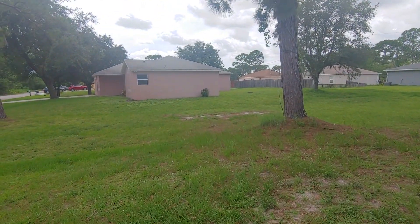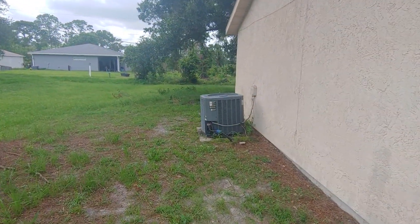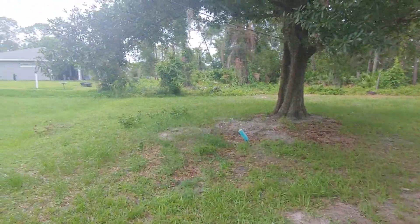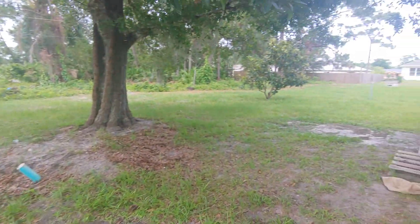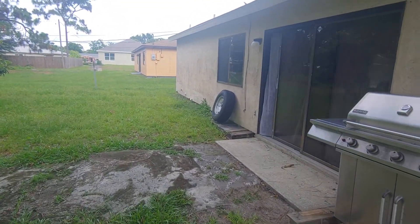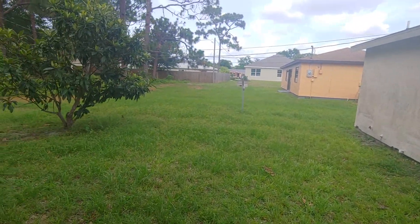These neighbors have all been here for a while. It's a new AC. We got a big backyard over here and we haven't picked up for this video, so there's going to be some stuff out of place. It still has to get his personal property out of here. This is the backyard — plenty of room.